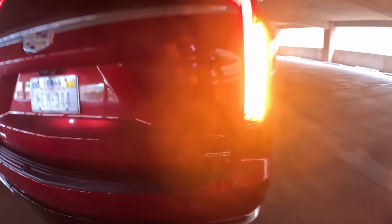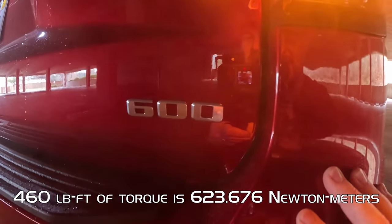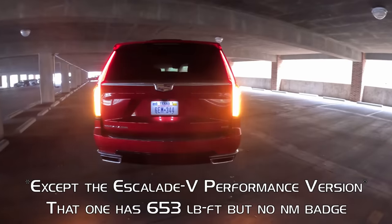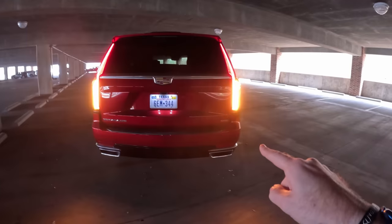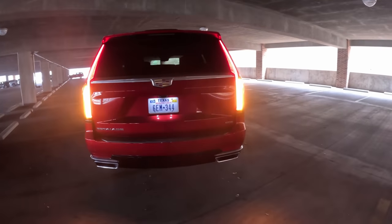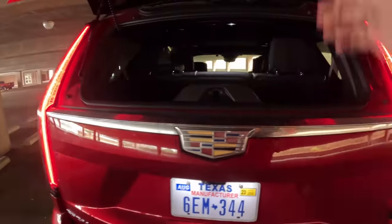A lot of people have wondered what the number on the back of Cadillacs means lately. This is the torque of this particular model rounded up in Newton meters — so 460 pound-feet of torque translates to around 600 Newton meters. You can also get a 3-liter turbo diesel with that same 460 pound-feet of torque, so every Escalade will have a 600 badge. Cadillac can't use displacement because the brand has claimed to go all-electric by 2030, so they used torque instead — though I don't understand why they didn't use pound-feet, which more people are familiar with.